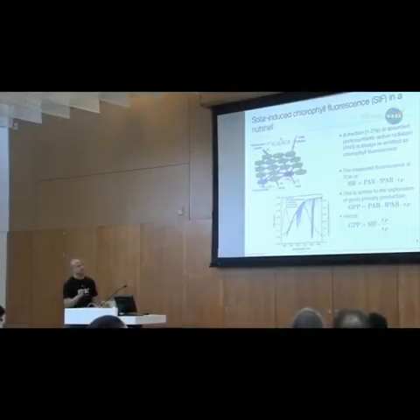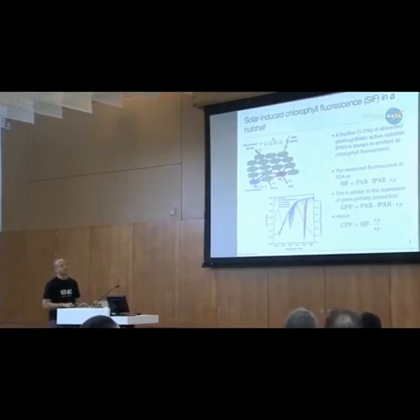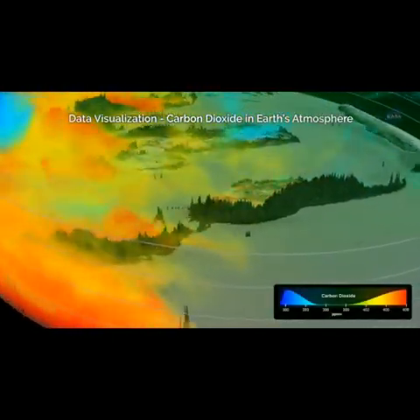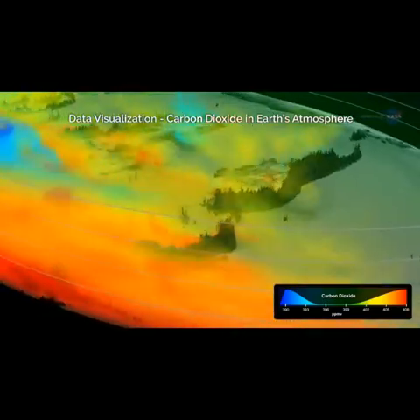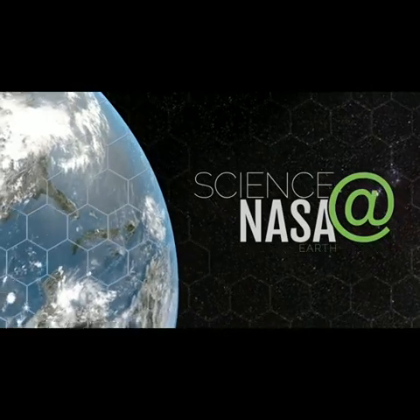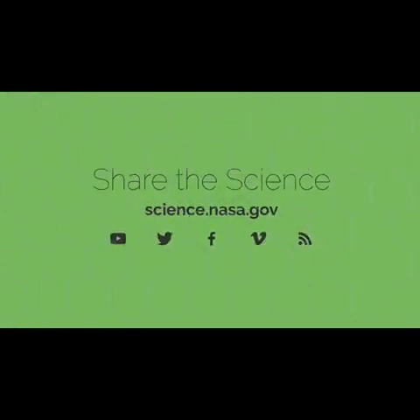The many and varied uses of OCO2 data will continue to be essential to understanding the dynamics of carbon dioxide across our planet, and will help contribute to improved long-term climate forecasting. For more intriguing discoveries about our changing planet, stay tuned to science.nasa.gov.